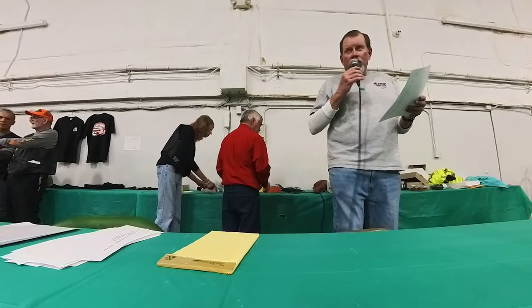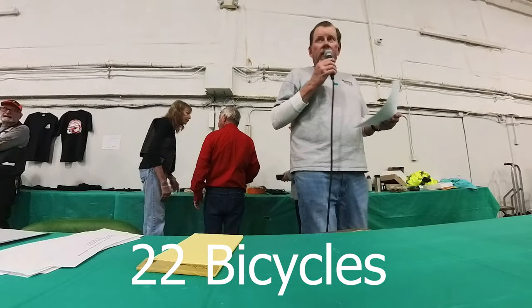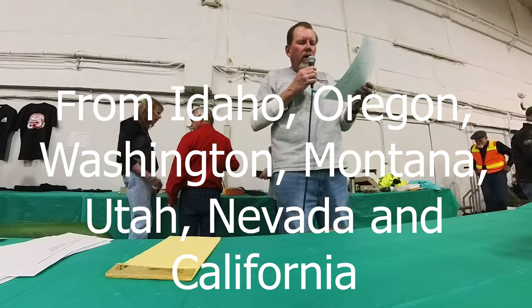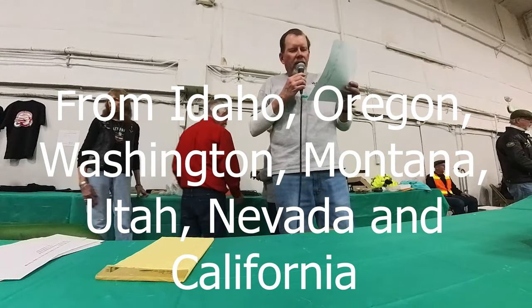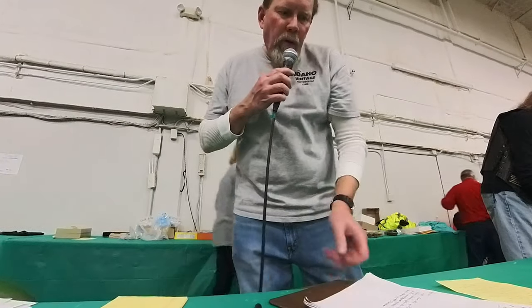Also, we can't forget about the bicycles — we had 22 bicycles, thanks for you guys coming out too. The states represented include Idaho, Oregon, Washington, Montana, Utah, Nevada, and don't forget California. Okay, here we go with the awards. If you hear your name called out, come grab your trophy.